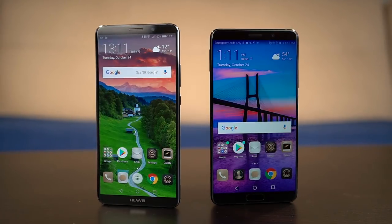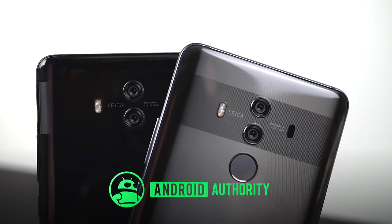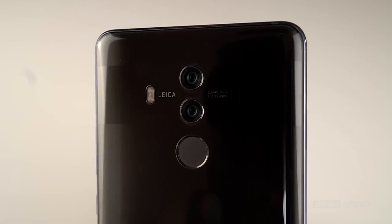The Huawei Mate 10 series is all about promises — the promise of AI in your smartphone, the promise of a rising star in the industry, and the promise of a better long-term future for your device. Huawei has been hot on the heels of Samsung for many years, slowly increasing its global market and its western mind share. In fact, it's no stretch to say that Huawei, rather than Samsung, is now the premier innovator in the smartphone space. Enter the Huawei Mate 10 series, a very promising example of where Huawei is headed.